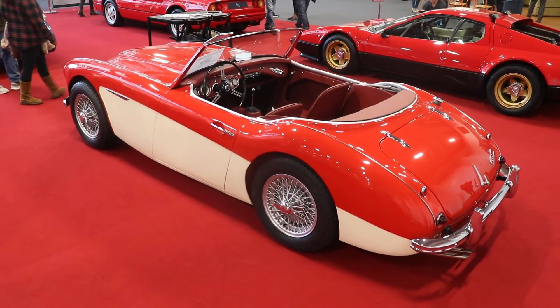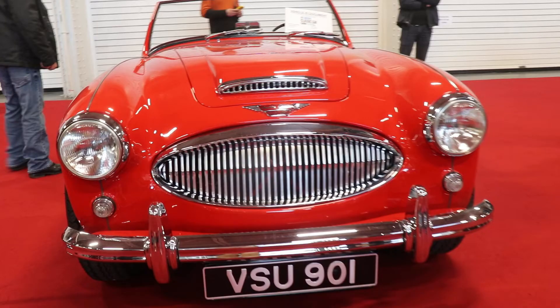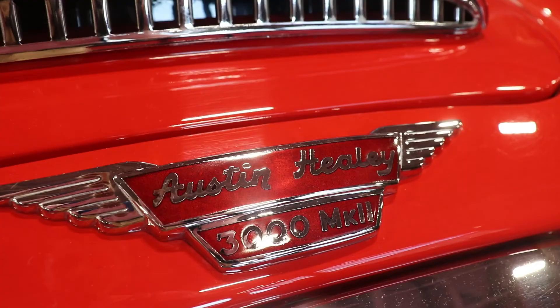So guys, I hope you liked the video about this beautiful 1962 Austin Healey 3000 Mark II. If you liked it, please subscribe to the channel, and see you next time. Bye!